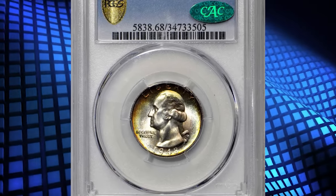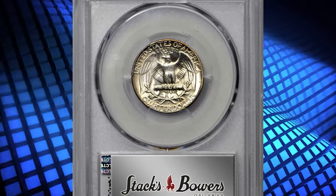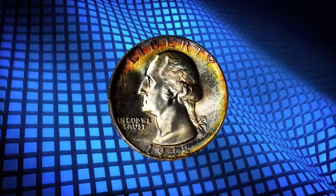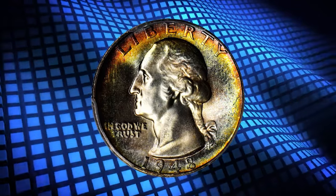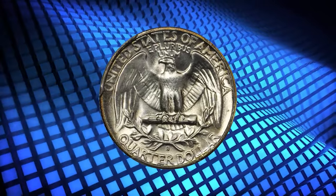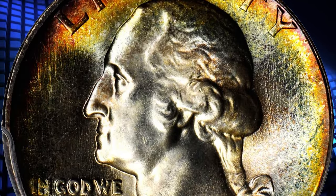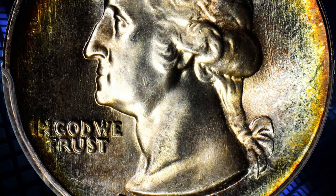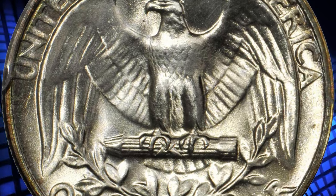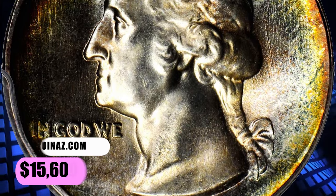Number 3: the 1948 S Washington Quarter, graded as MS68 by PCGS. According to Stack's Bowers, this is an outstanding example of the otherwise readily available 1948 S Quarter. The reverse is brilliant apart from subtle pastel peripheral highlights, while the obverse is vividly toned with halos of multicolored iridescence around the border. The surfaces are lustrous, silky smooth and virtually pristine. The strike is full, enhancing this quarter's superior technical quality and awesome eye appeal. It was sold for $15,600.